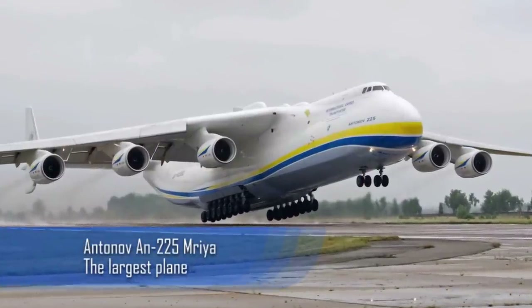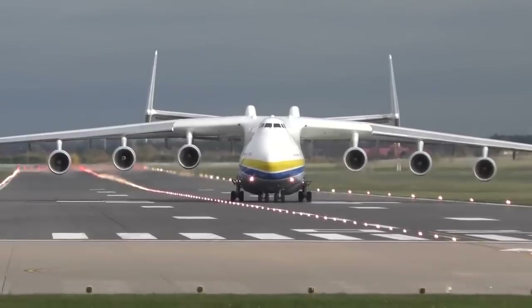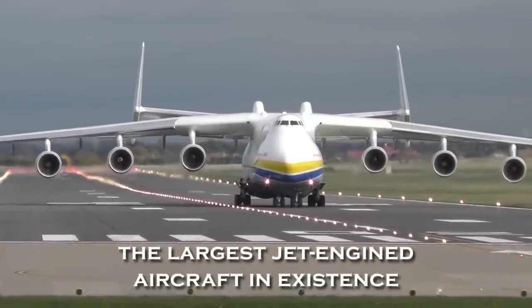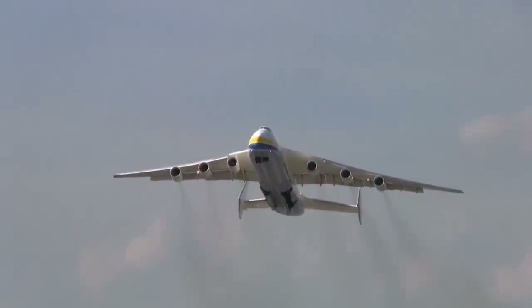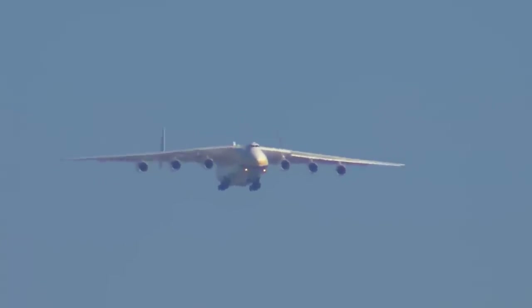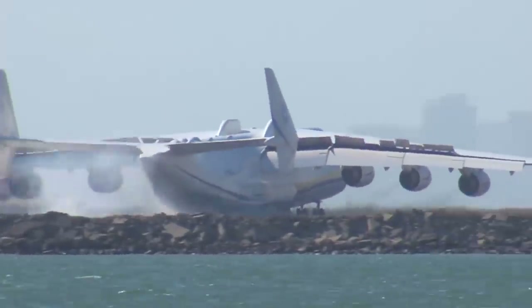The Antonov An-225 Maria is generally known to be the largest jet-engined aircraft in existence. It's a strategic airlift cargo plane that is able to take to the skies with a maximum weight of 640 metric tons. This aeroplane also has the largest wingspan of any aircraft and despite its massive size, it can reach a top speed of around 530 miles per hour.